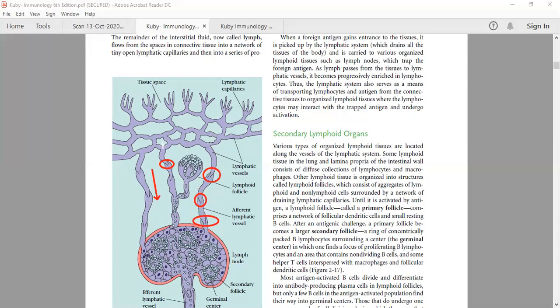Lymph is actually part of blood itself. In the tissue spaces, some component of our blood is lost and it enters the second circulatory system called lymph. Finally, this lymph will be added back to the blood, thus maintaining a steady state.